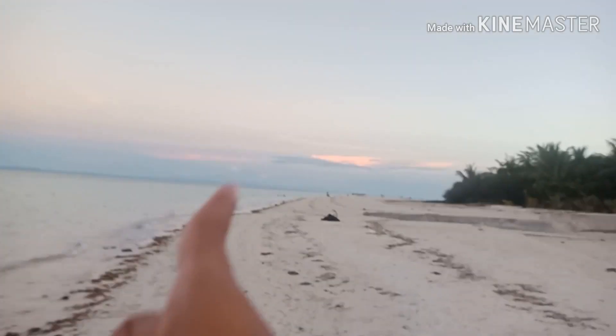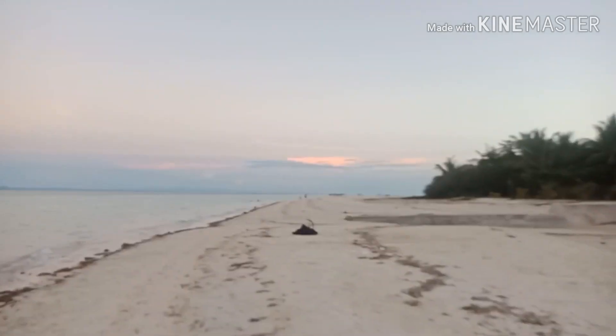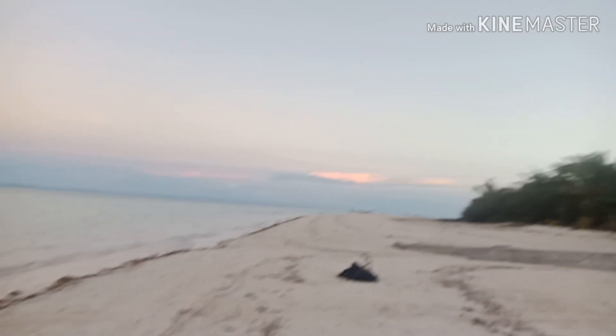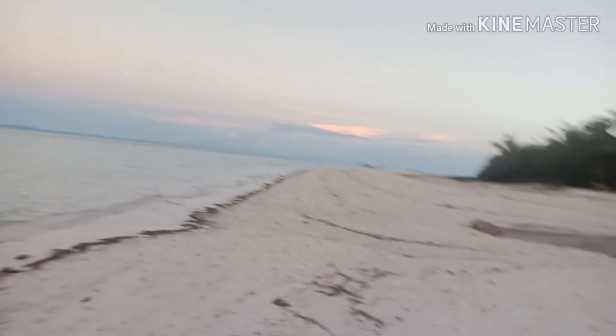You can see Kota Beach and some more resorts. If you just walk and follow this way during low tide or high tide there's a sandbar you can see. This is Marlin Beach Resort, guys. I hope you like this video, thank you for watching.